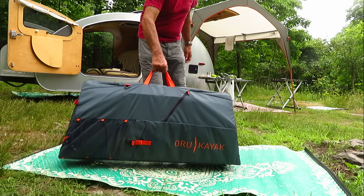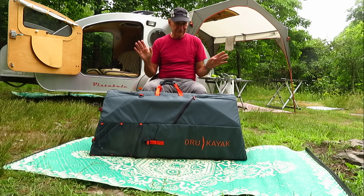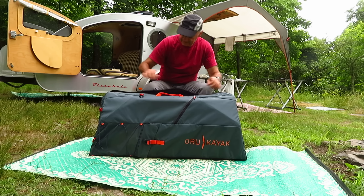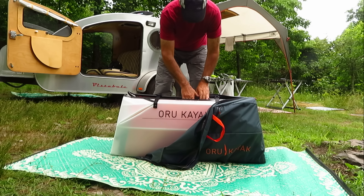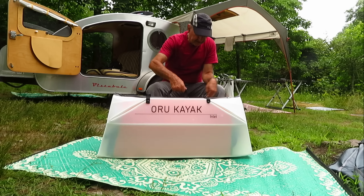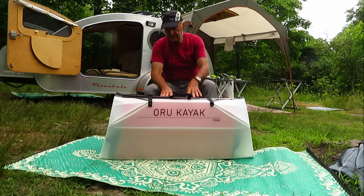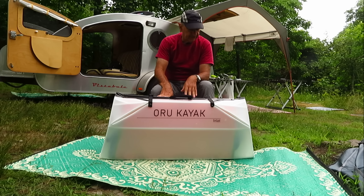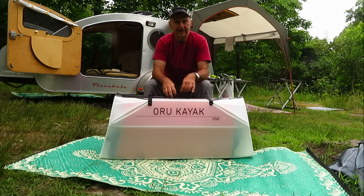For an RV owner like me, this is really just a great addition. By itself, it's pretty portable — even lighter weight without the bag. I would want the bag on a boat like this just to keep it in good condition. It's natural to get scratches and dings in them.